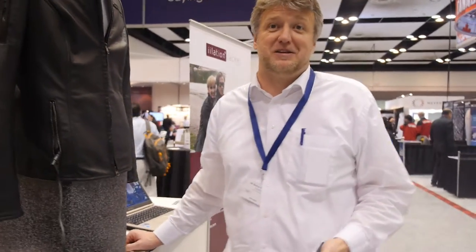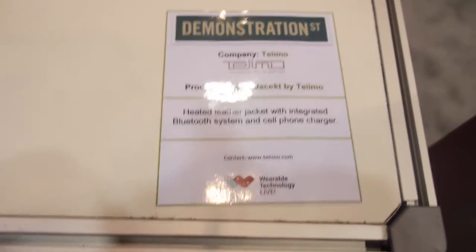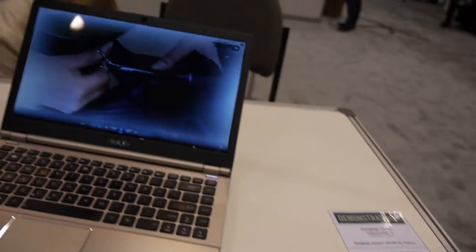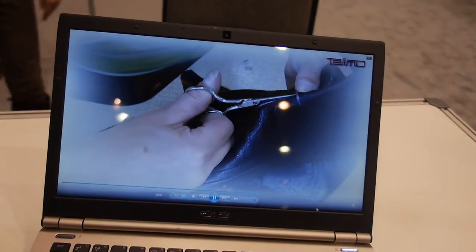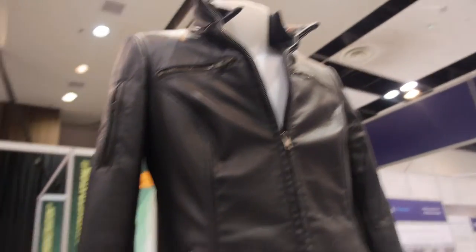Pre-orders are available at www.teimo.com, where there are also official product videos. The jacket is also on Kickstarter for one more week with a preferred price. Marcus notes it's not a typical Kickstarter item — it's very specialized — and most people prefer ordering directly through the website.